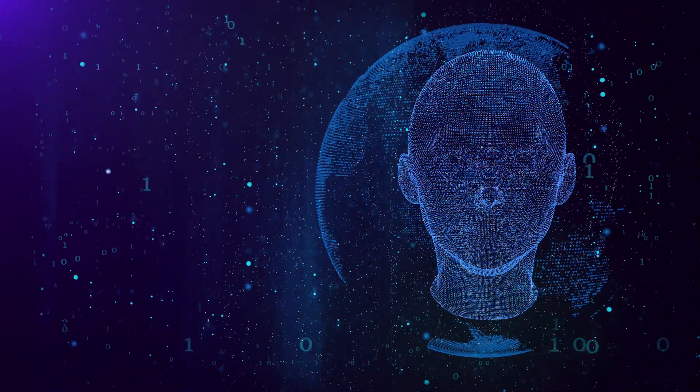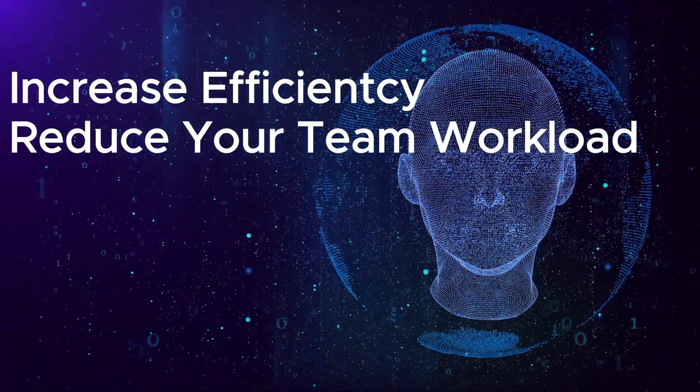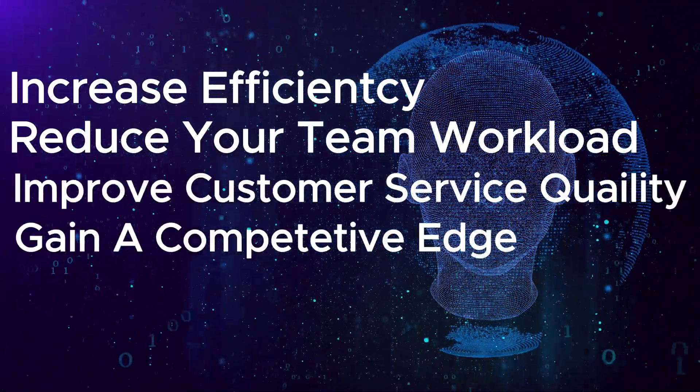With a well-planned process, you can increase efficiency, reduce your team's workload, improve customer service quality, and gain a competitive edge. Automation is the tool to elevate your business, and it all begins with that first step: an audit and designing workflows tailored to your needs.